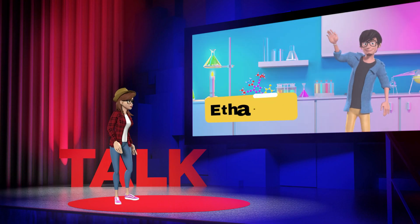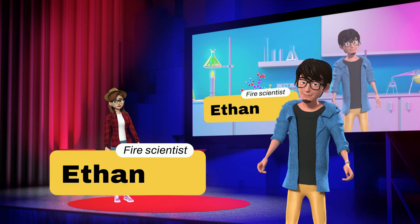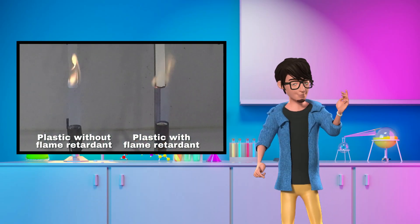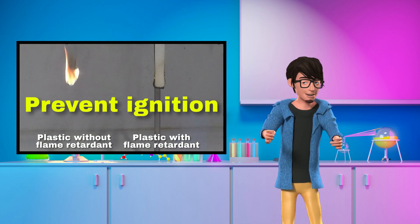My friend Ethan, a fire scientist, will now explain how flame retardant containing materials play an important role in fire safety. Thanks Zoe. Yes, flame retardant materials play a critical role in fire prevention and fire control. These materials can prevent ignition, so a fire doesn't even start in the first place.